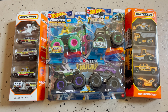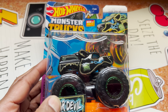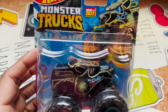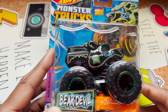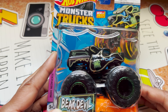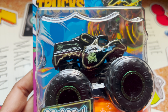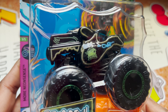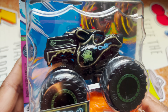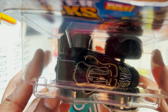This is a Hot Wheels Monster Truck, new from 2023. It's called Bear Devils — a depiction of a bear head on wheels. The design looks like a neon light, and we have the Monster Truck logo. From the top, it looks something like this.